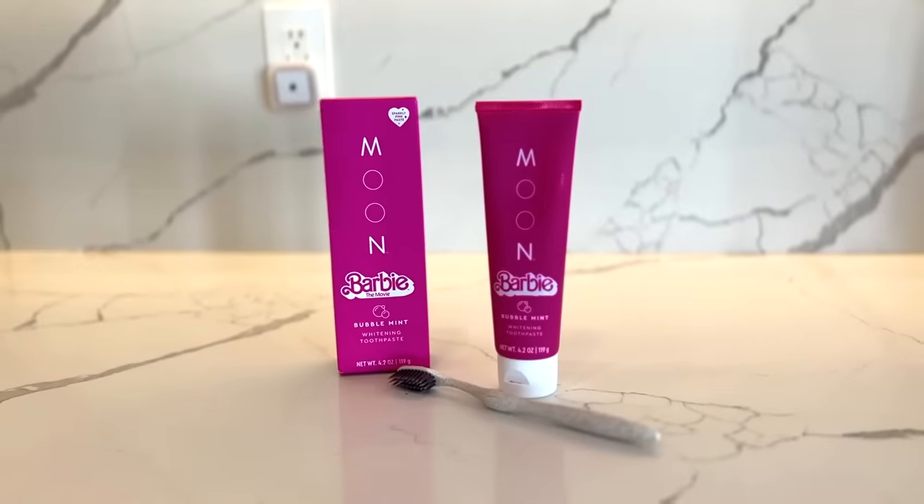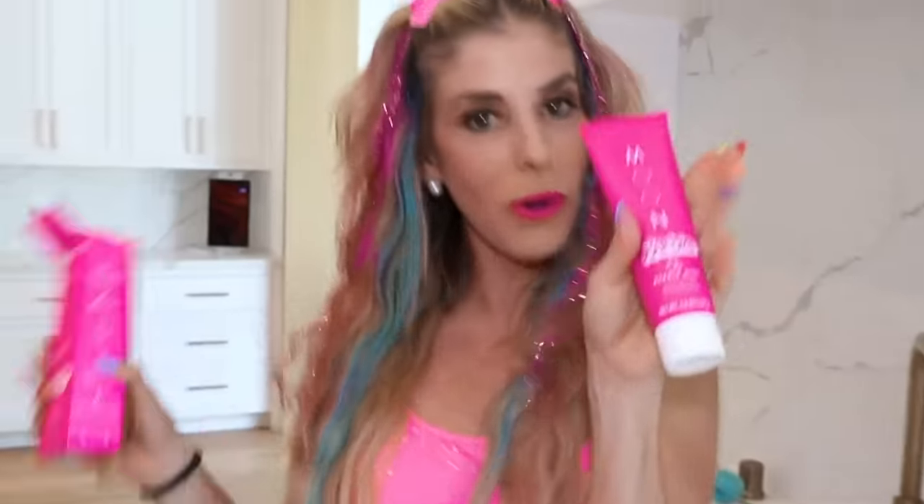This Barbie bathrobe I would wear every single day — it is so cute. This is Barbie Moon Bubble Mint Toothpaste and it's a whitening toothpaste. I hope my teeth get even whiter after using this. Love the color!